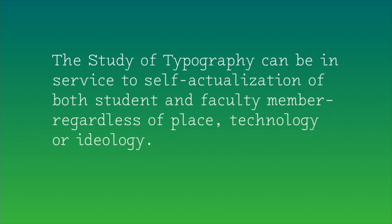Channeling pedagogy from scholars such as John Dewey, Bell Hooks, and Paolo Freire, and typographic educators from Emil Ruder to Robert Bringhurst to Denise Gonzalez-Crisp and beyond, we believe the study of typography can be in service to self-actualization of both student and faculty member, regardless of place, technology, or ideology. Thank you.